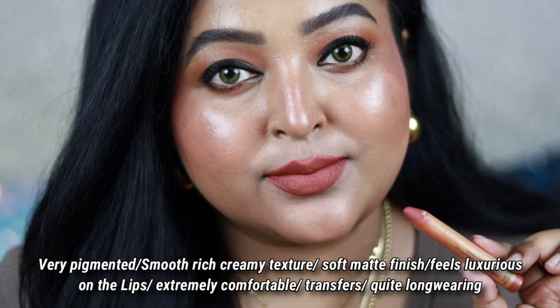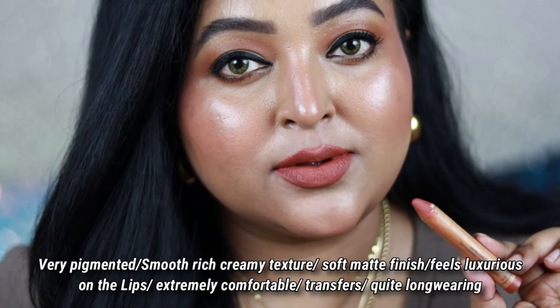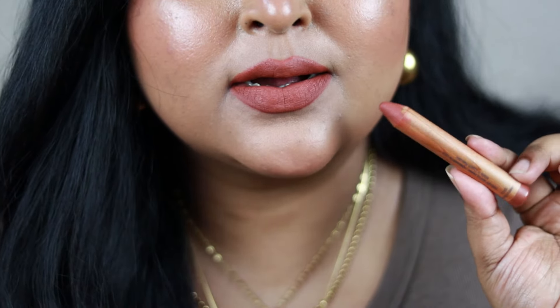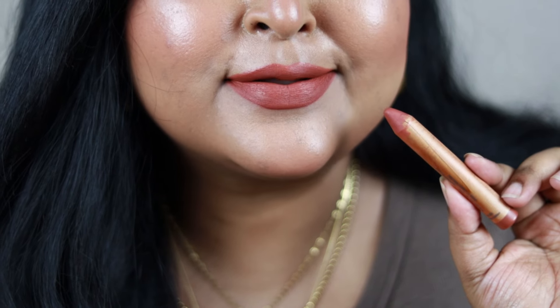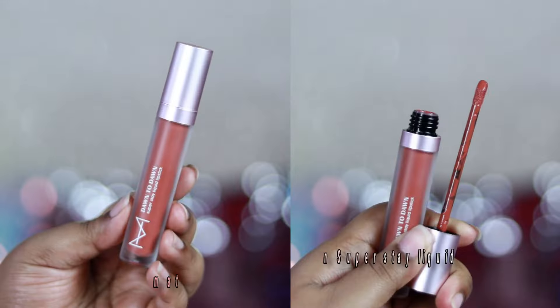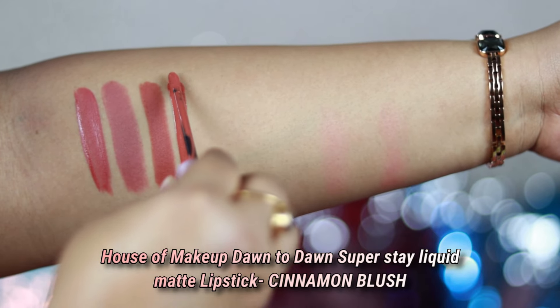It looks the best when you wear it with bold black kajal — it looks really nice. If you're searching for a very nice creamy textured lipstick that feels great on the lips, you can try out this formulation. It's one of the best.